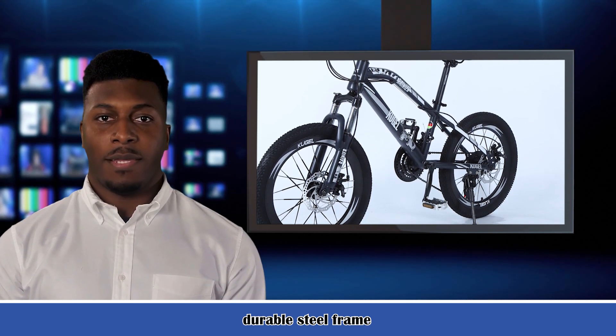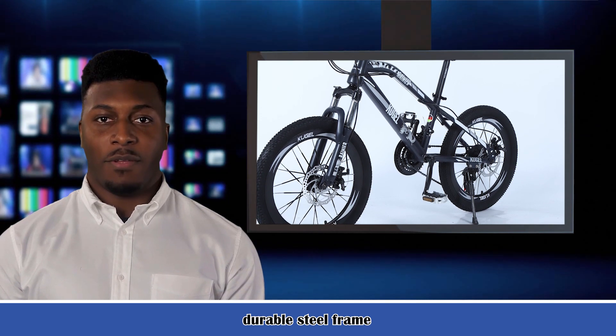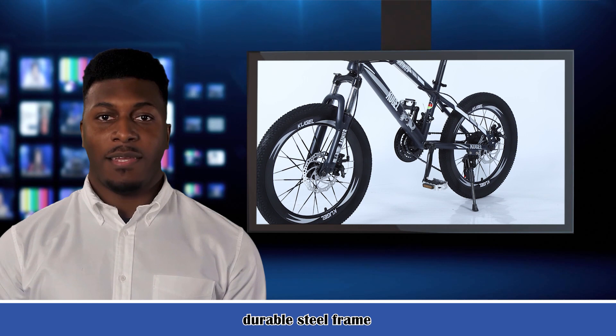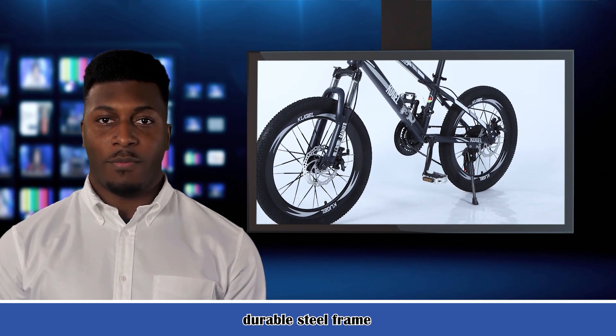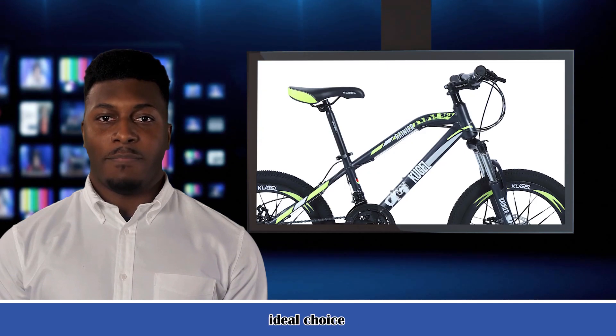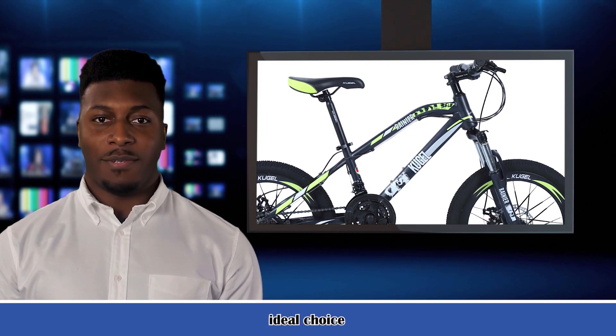Perfect for your kid's first bike. Cugel's entry-level option features a durable steel frame and disc brakes, ready for the city and off-road. The Cugel Rainier is ideal for riders who want to take on a variety of terrain.